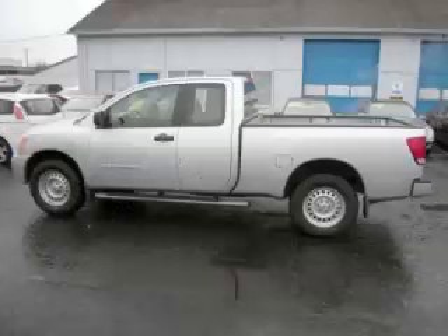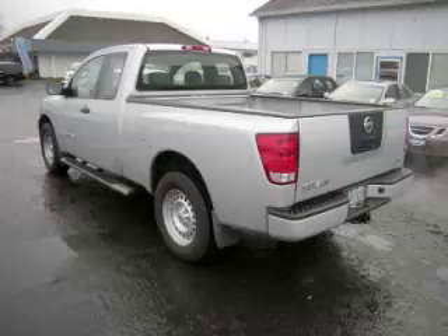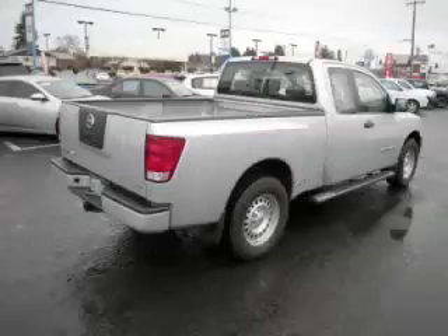This is a 2008 Nissan Titan. This Nissan has just 56,000 miles and a 5.6 liter V8 engine.